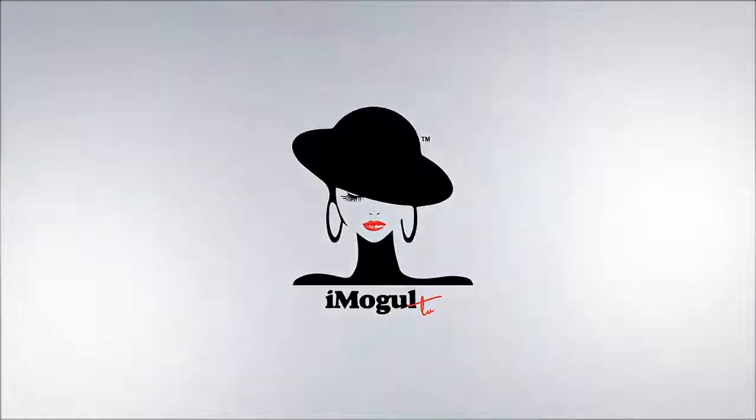We're talking about automating your business on iMogul TV. Hello and welcome, my name is April Rae, CEO and founder of theintrovertmogul.com. Thank you so much for joining me. This is part two of 'Can You Really Automate Your Business?' — and we already answered that: yes, you can.